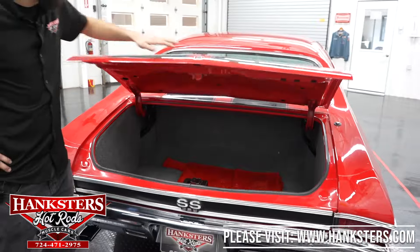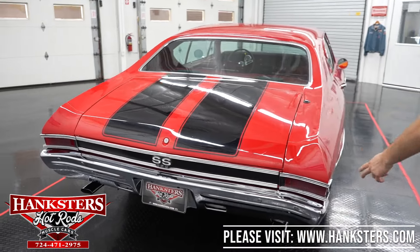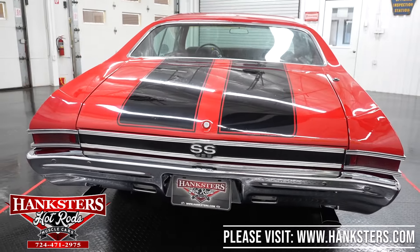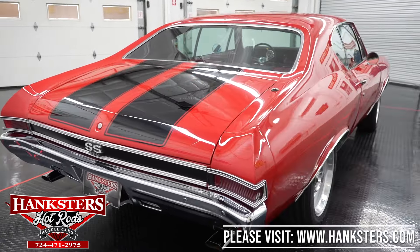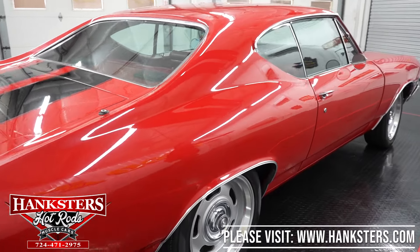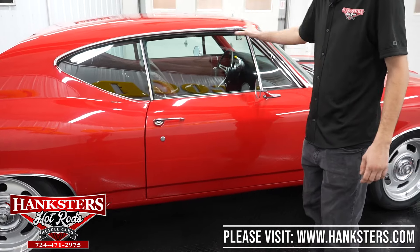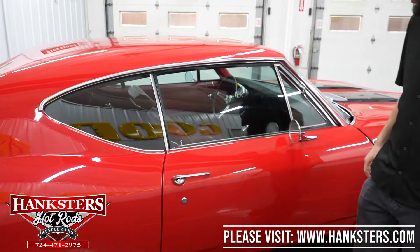We'll go ahead and close the trunk. You've got the chrome tail light bezels, chrome rear bumper, and the SS 396 tail panel emblem. As we look down the side of the car it is nice and straight — all of our panel gaps front to back of the doors are nice and even, and the brightwork around all the windows is in very good condition, everything lines up very well.